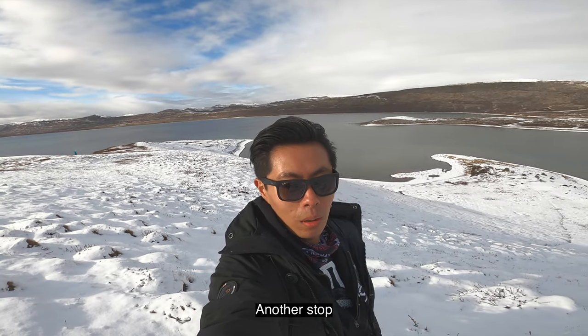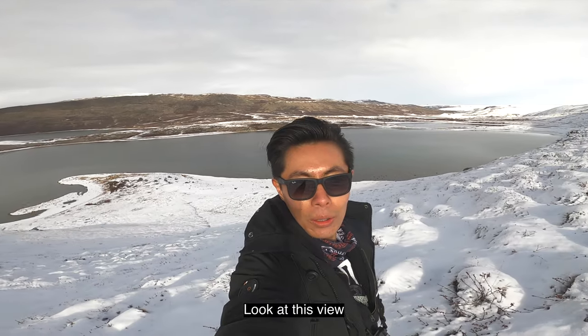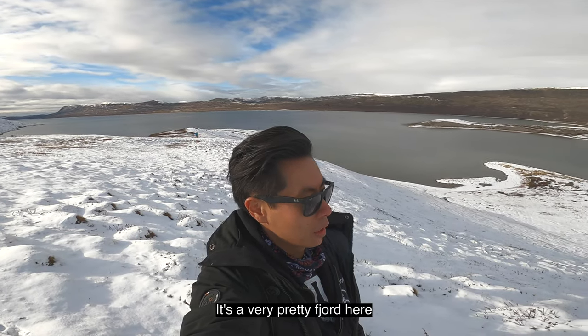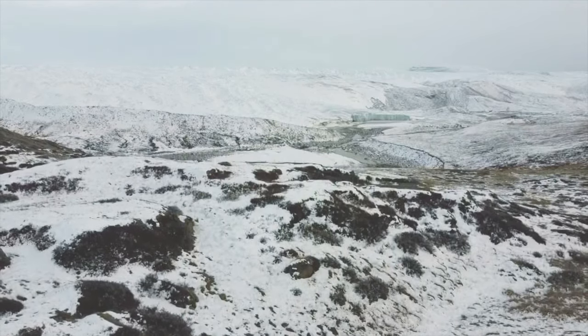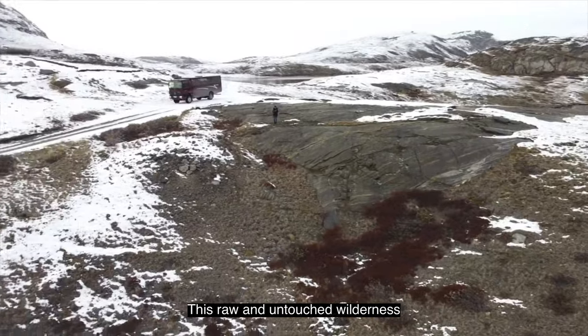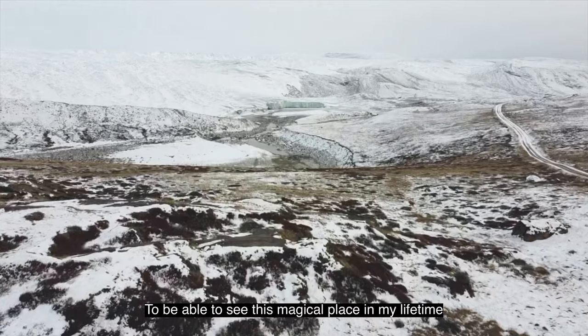It's another stop. The driver is putting on snow chains because it's going to get really slippery. But look at this view — it's amazing. It's a very pretty fjord here. Bumpy road, fresh air, and a low-hanging Arctic sun. This was the moment when I knew for a fact that I was already deeply captivated by this raw and untouched wilderness. Just when I thought I was the luckiest person in the world to be able to see this magical place in my lifetime, this happened.